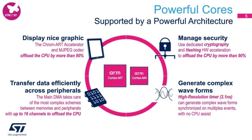We have embedded various hardware cryptos in this product. The dedicated cryptography and hashing hardware acceleration offload the CPU by more than 90%. Finally, for industrial motor control applications, we have embedded high resolution timers that can reach down to 2.1 nanoseconds. This timer can generate complex waveforms synchronized on multiple events with no CPU assist.